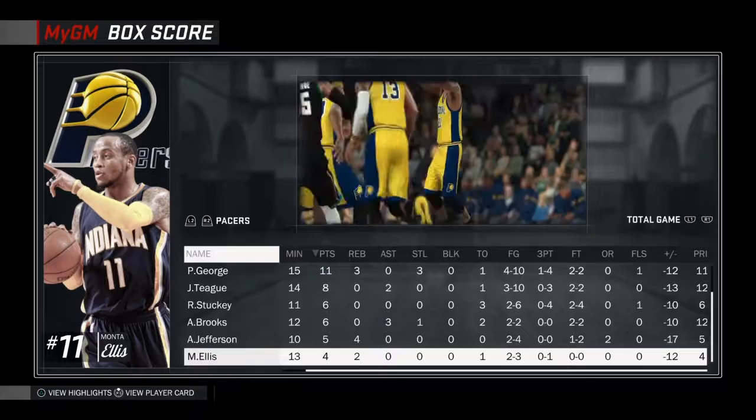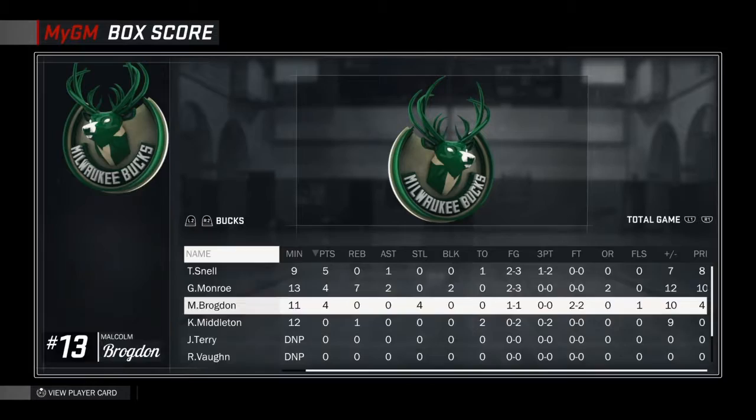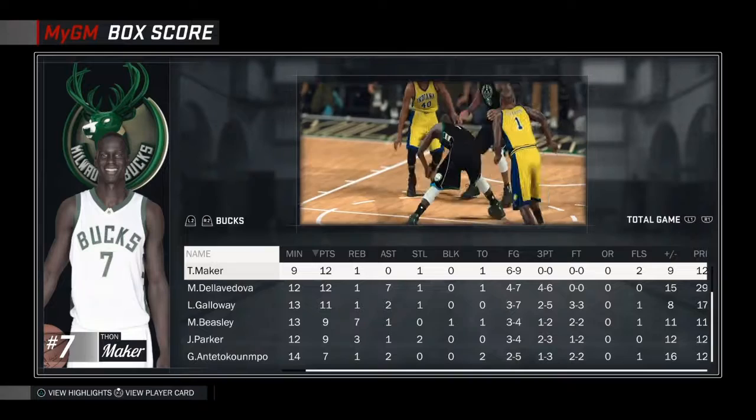Paul George, leading scorer for the Pacers with 11, and Teague at 8. The Pacers did not impress me in this game — I did not feel like they were the 6th overall team. We'll have to see how it pans out in the end for them as we see if they make it to the playoffs later this season. Anyway, make sure to like and subscribe, and I'll see you in the next episode.